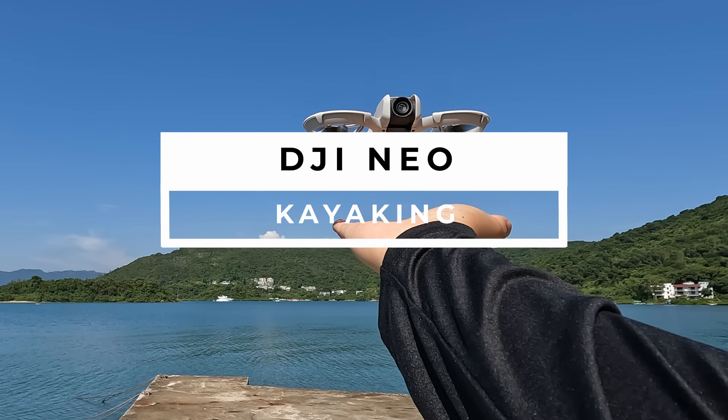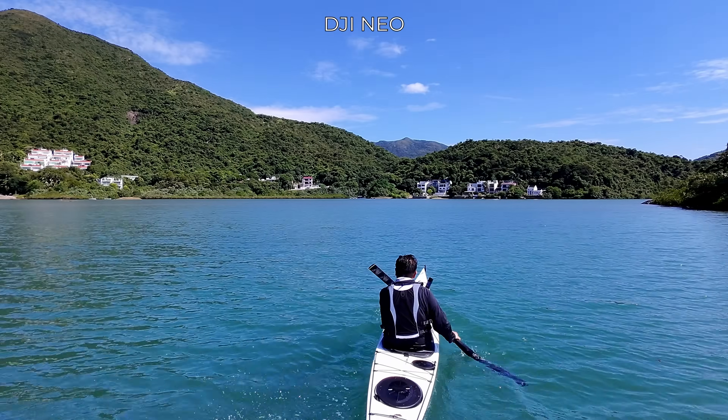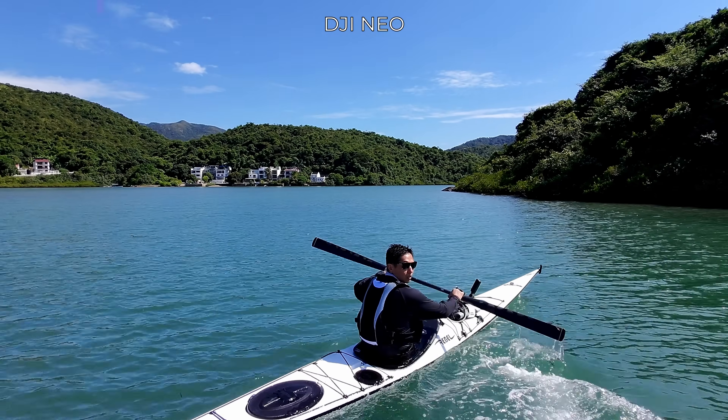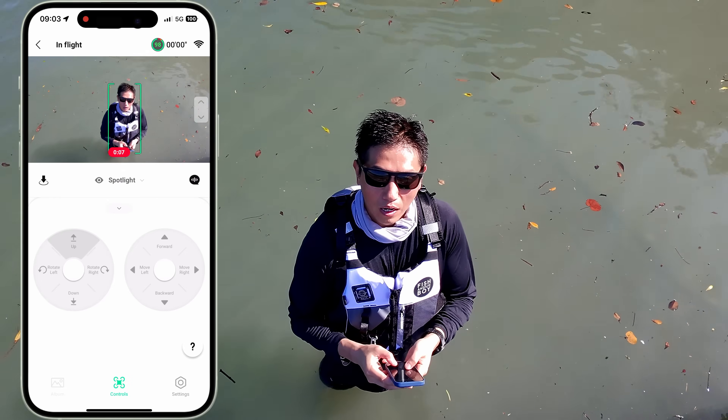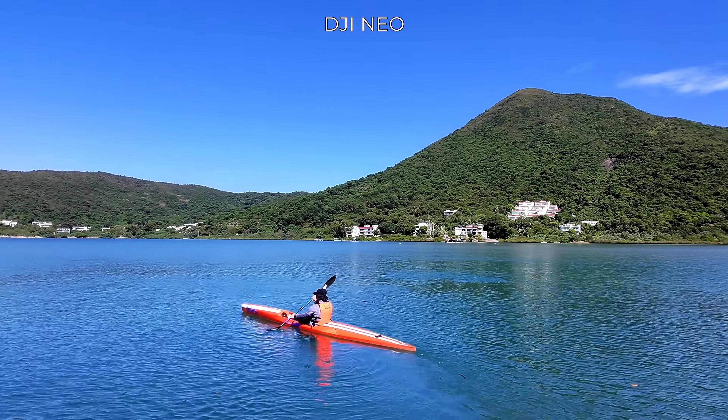Today I'll be using the new DJI Neo to test if it's any good for kayaking. I'll be testing a few modes using my phone as well as the auto function where you don't need a phone or a controller. Let's see how good it is on the kayak.